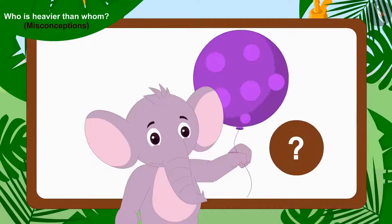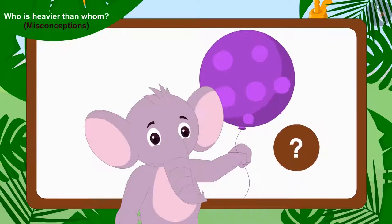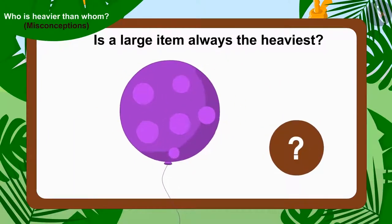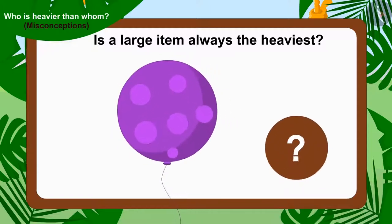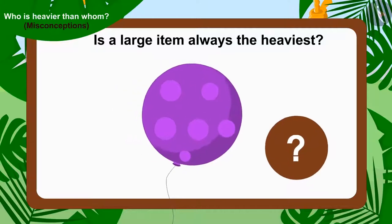Children, do you find any truth in Appu's statement? In reality, is a large item always the heaviest? Let's see how these three friends found out the truth in Appu's statement.